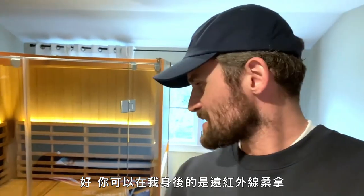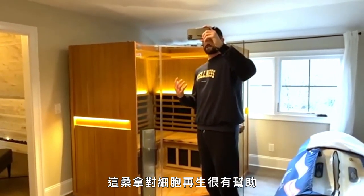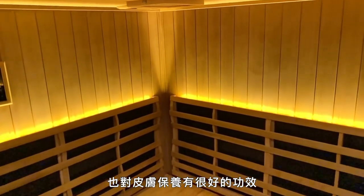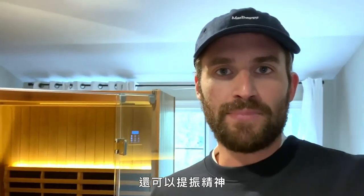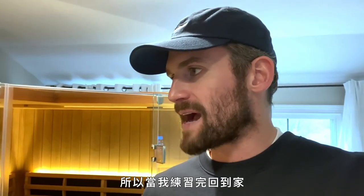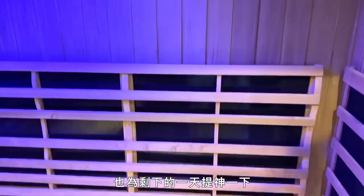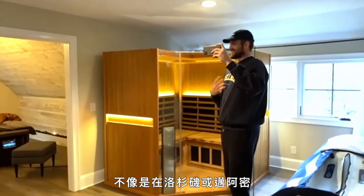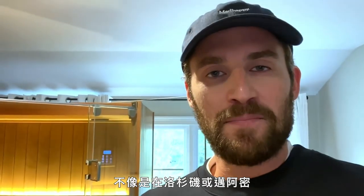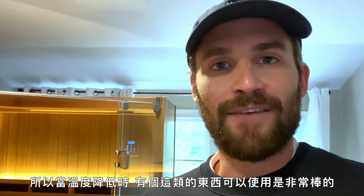Moving on to the infrared sauna. This is actually really good for cell regeneration. An infrared sauna is also really good for skin and for energy levels — it really picks you up. Coming home from practice, I want to make sure I'm getting all those benefits and it's picking me up for the rest of the day. We really utilize this especially with the seasons here. It's not like we're living in LA or Miami — it's very seasonal and gets pretty cold during the winter, so it's something really nice to use when the temperatures get to freezing.